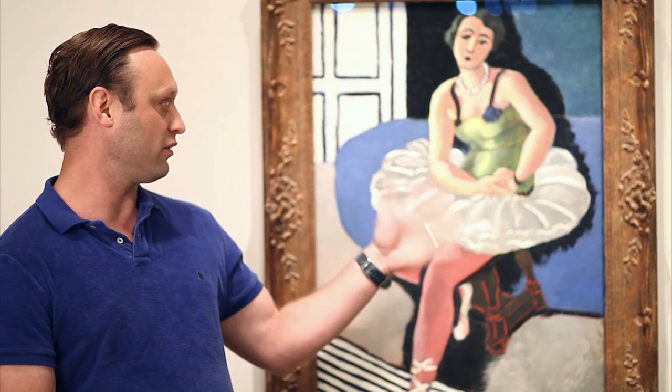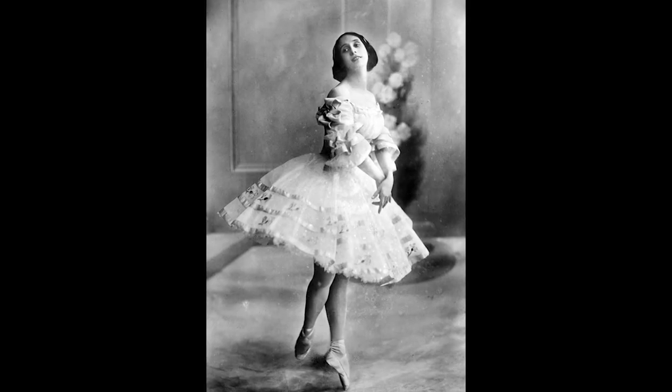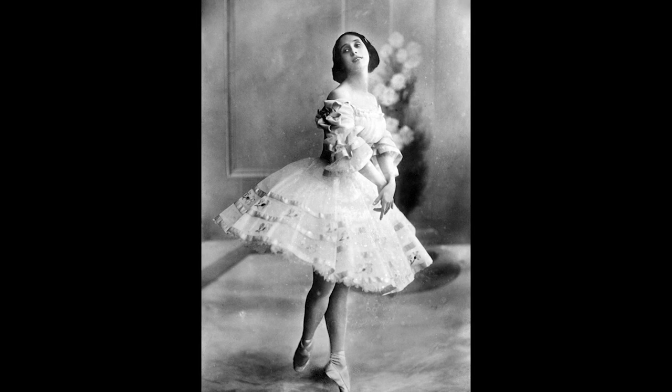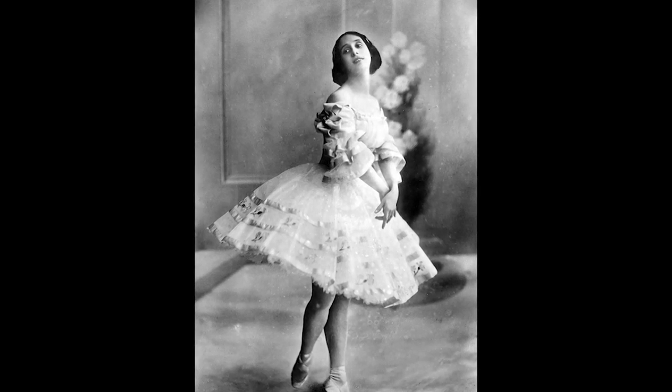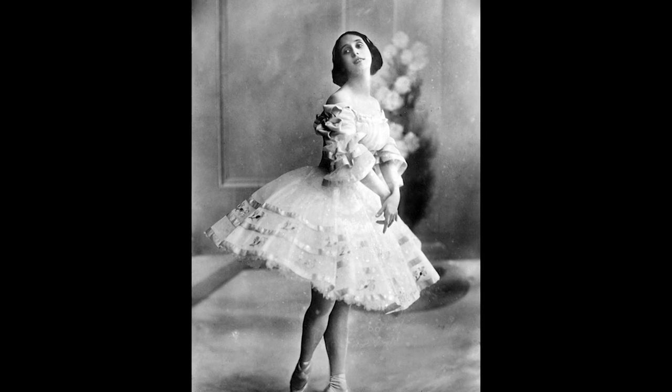It was a really easy choice to do this painting. The parallel I drew between the painting and the dish is that of course you have a ballerina, and the dish that we did is called a pavlova — pavlova being the last name of Anna Pavlova from Russia, who was a ballerina in the late 19th and early 20th century. And the rest did itself.